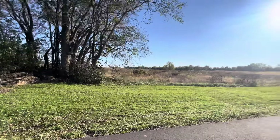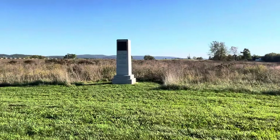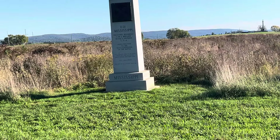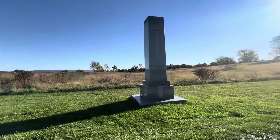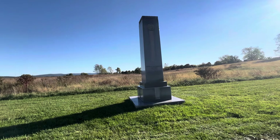This is where both lines clashed right here. This is where the 11th Mississippi Infantry Regiment of Law's Brigade, Hood's Division, was positioned. And this is the monument to the State of Georgia — Georgia's Confederate soldiers.